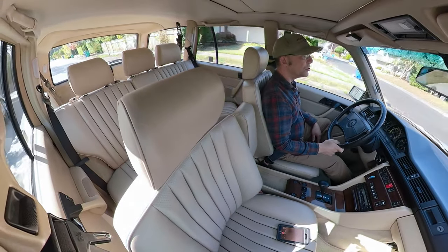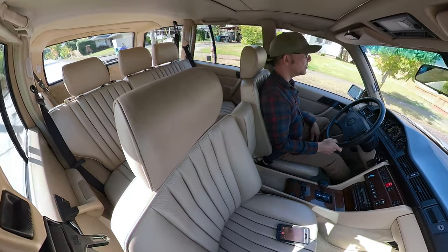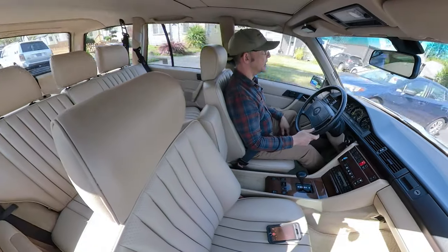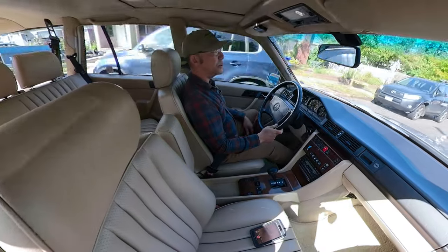The car has all-original paint — never had any paint work. The interior is all-original. Dash is perfect, no cracks. Carpet, seats, everything's like new. Pride of ownership meets Mercedes-Benz build quality.